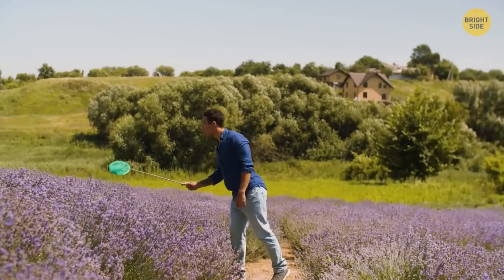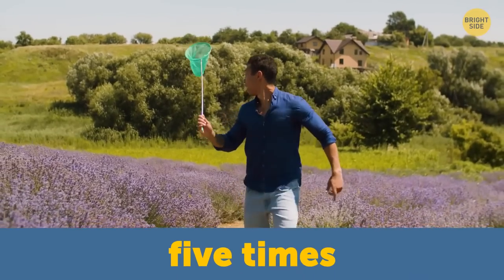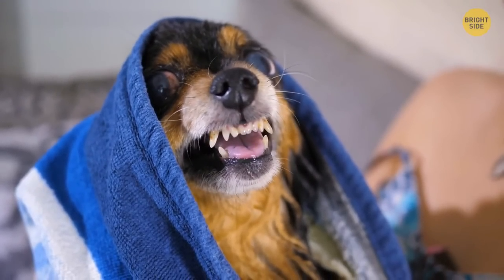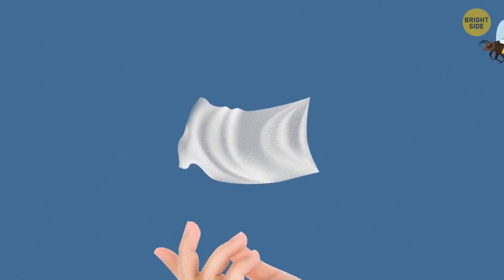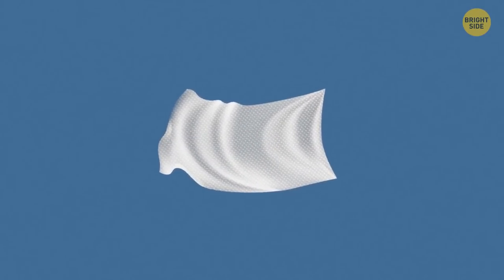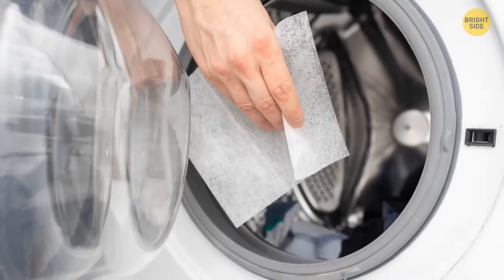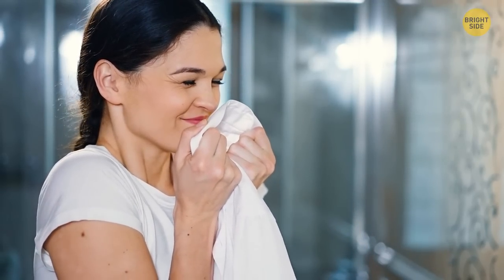That might sound bizarre, but even the average person can expect to be stung by a wasp around five times in their life. Why does the dryer sheet keep wasps away? Wasps can't handle its smell — it's just way too intense for them, so they try to avoid dryer sheets altogether. It does make sense, given that dryer sheets are meant to freshen up our clothes and make them smell nice — one could expect them to have a strong scent.